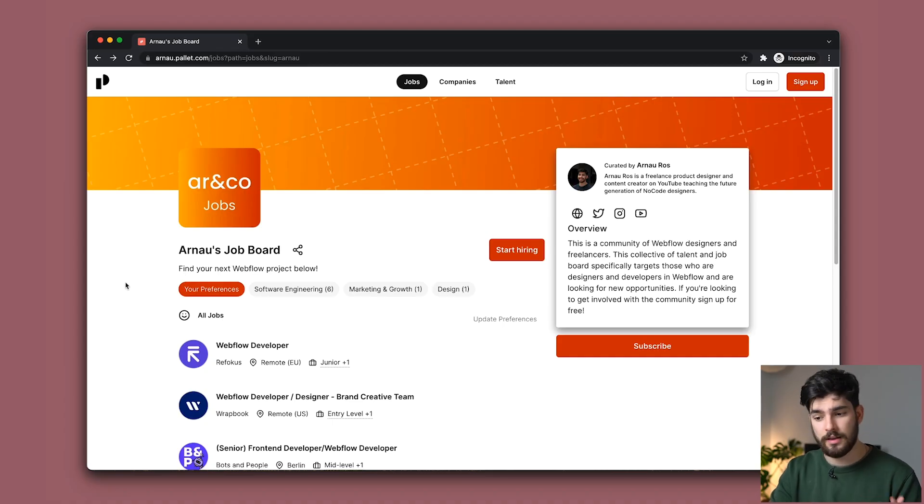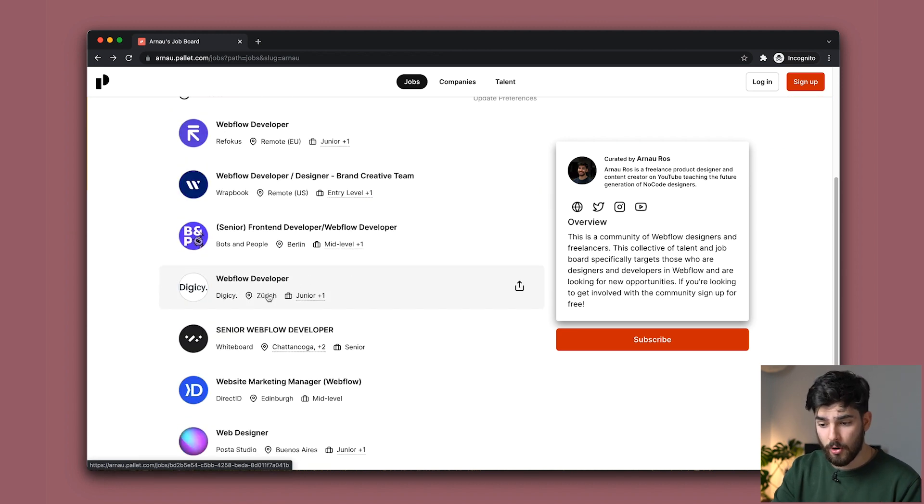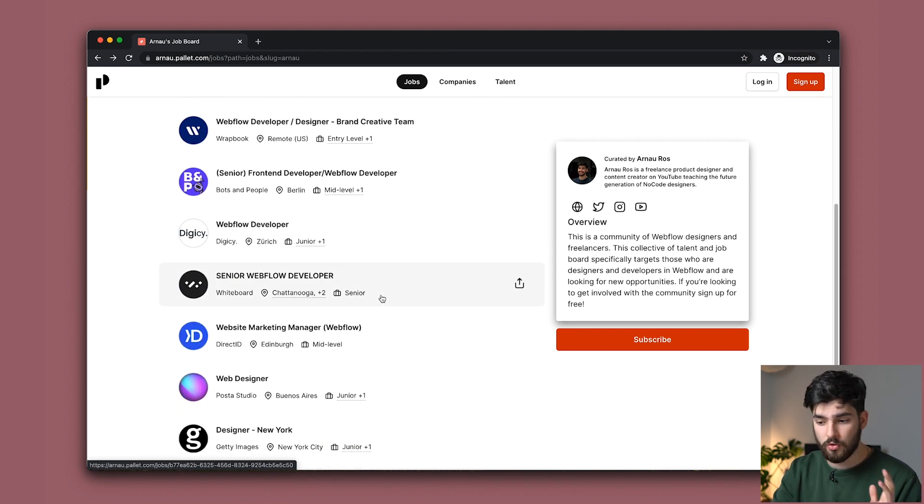Hey guys, just making a really quick video about this. I just made a Webflow job board that is specifically designed to help you get your next job. There are two parts to this. Number one is the job board, which is only catered to Webflow developers and designers. Some of them are remote, some are in person, some are junior to mid to senior — there's a little bit of everything. So go ahead and check out the job board and see if there's the next project for you.